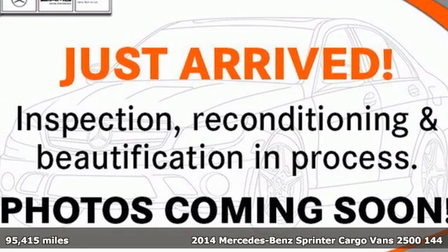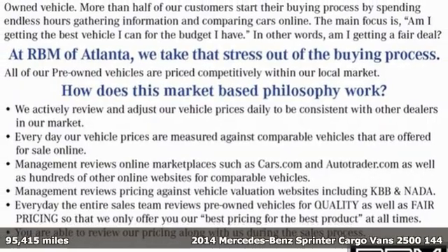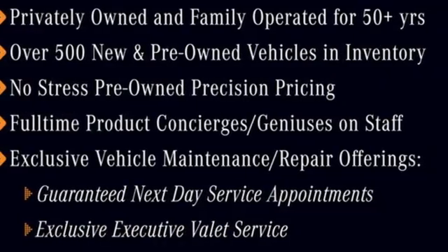It's a 2014 Mercedes-Benz Sprinter cargo van. It's everything your business needs and everything you want, too. It's well equipped with the features you need.